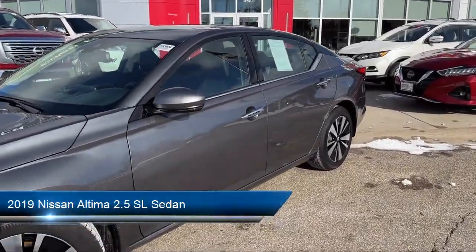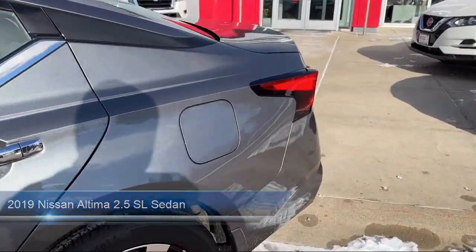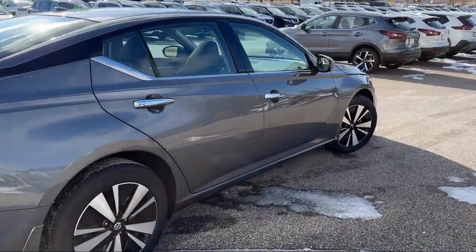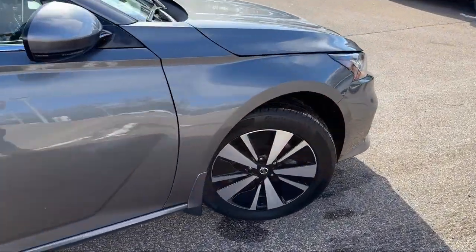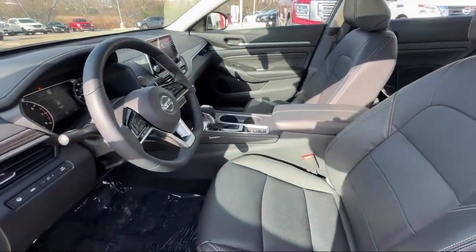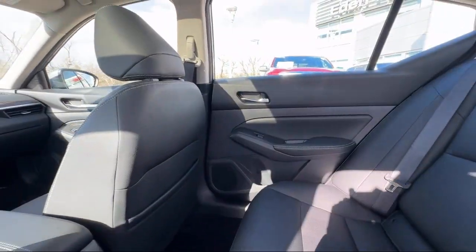It comes equipped with navigation, heated front seats, blind spot warning, auto high beam headlight control, Nissan Connect featuring Apple CarPlay and Android Auto, heated door mirrors, Sirius XM satellite radio, keyless entry, outside temperature display, and has less than 5,000 miles on the odometer.